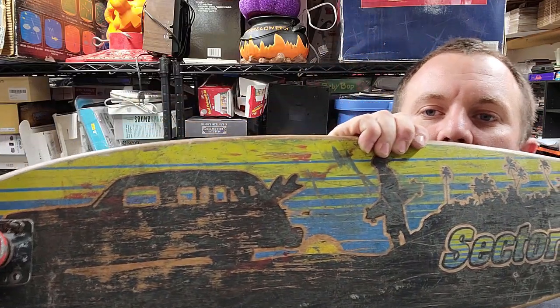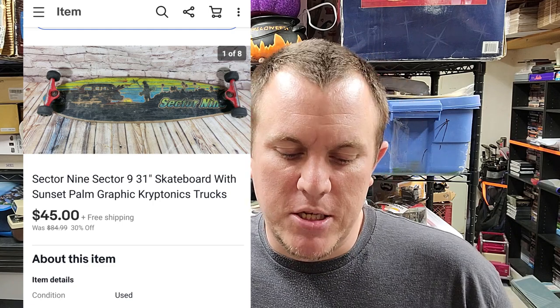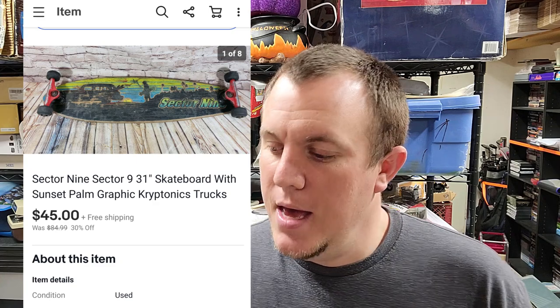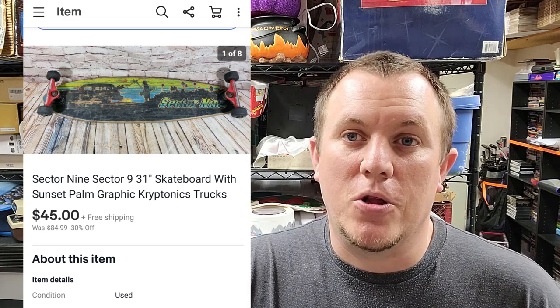An old Sector Nine skateboard — it's got a really cool graphic with a beach logo, but it's pretty beat up. It was $10 at a garage sale; the seller said the board itself was worth $100, but I didn't think so. Took a best offer of $45 shipped going to Mississippi. Shipping is probably going to run around $20, so I won't make a whole lot. The smarter move would have been to remove the trucks to save on weight. Don't shy away from skateboards, but look for unique colorful decks from the '80s or '90s.